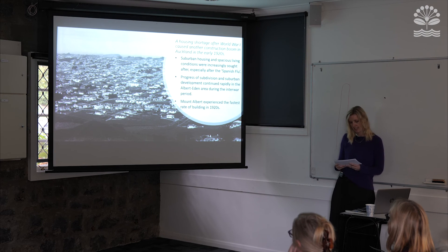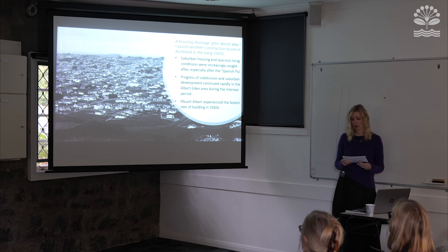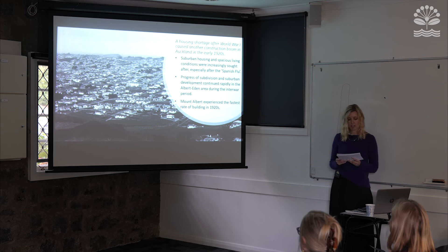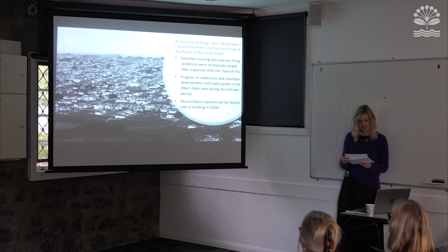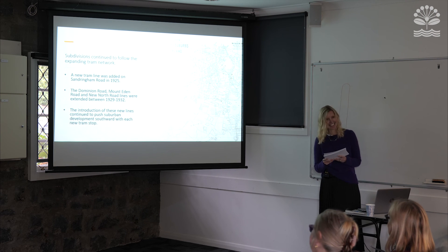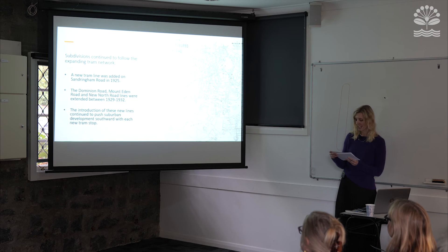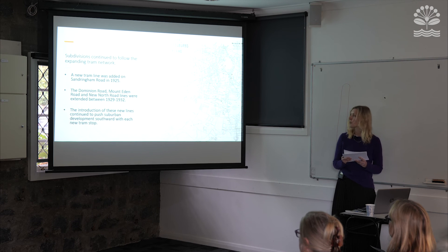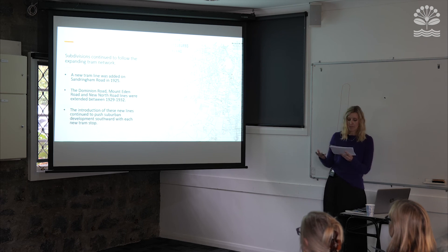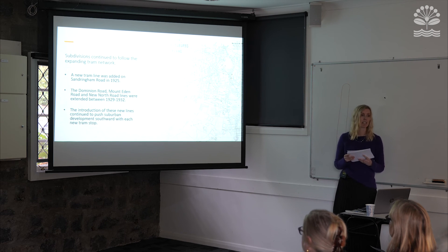A housing shortage after the First World War caused another construction boom in Auckland in the early 1920s. Suburban housing was increasingly sought after for more spacious living conditions, particularly following the Spanish flu pandemic of 1918. The Albert Eden area was ideally suited to meet these demands, and subdivision and suburban development continued rapidly. In New Zealand, it was Mount Albert that experienced the fastest rate of building in the 1920s — with one and a half houses built every week. Subdivisions continued to follow the expanding tram network, with new lines on Sandringham Road in 1925 and extensions on Dominion Road, Mount Eden Road and New North Road between 1929 and 1932, pushing suburban development steadily southward.